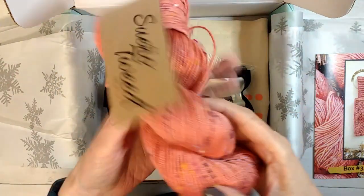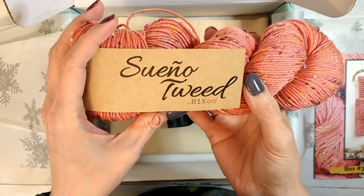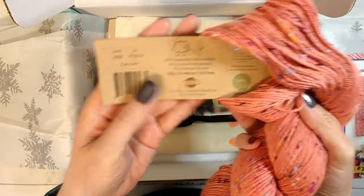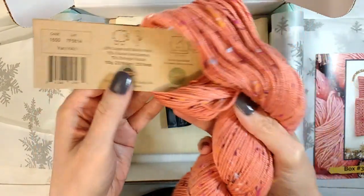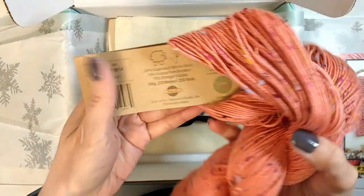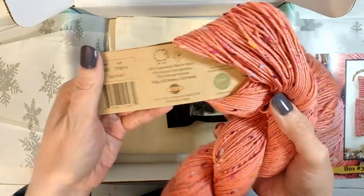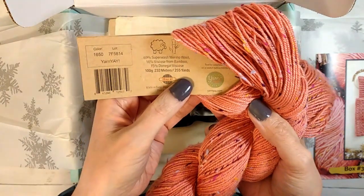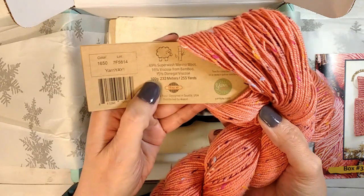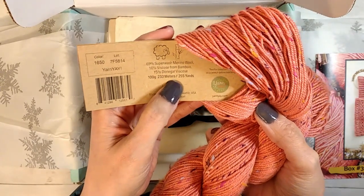This month we get a full skein. It says Sueno Tweed by Haiku, and Haiku is from Skiselle. It's so soft - it just opened up on me. I think this is a custom color that Vicki got specifically for her. The color number is 1650. It is 255 yards of 69% superwash merino, 16% viscose from bamboo.